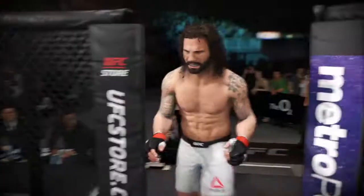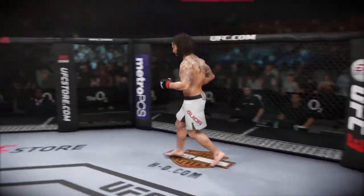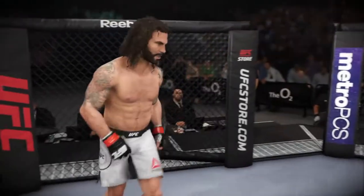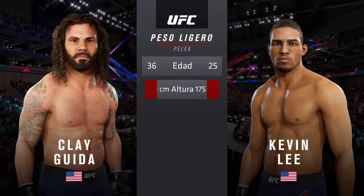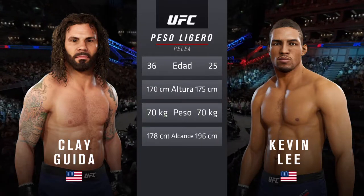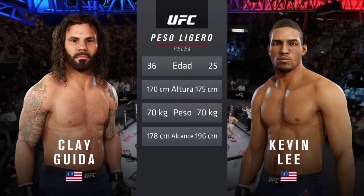Clay Guida may have the best cardio I've ever seen inside the octagon. The man literally never gets tired, and he is also one of the most loved fighters in the history of the sport. Now our tale of the tape for this lightweight scrap — more than a decade separates these two fighters in age, with similar height but big differences in reach. Here is Bruce Buffer.